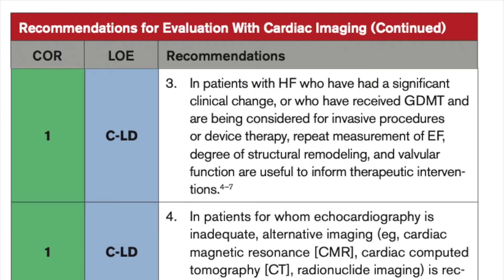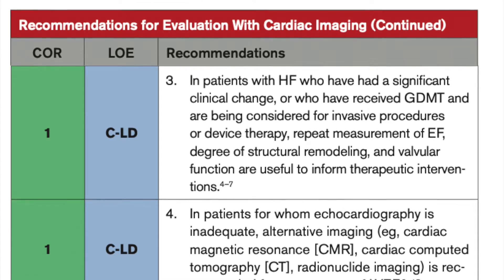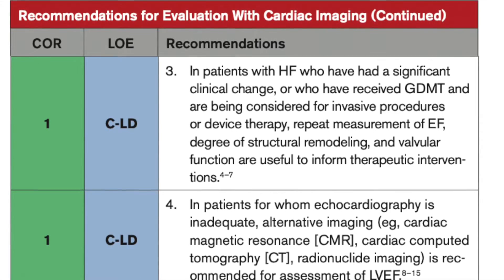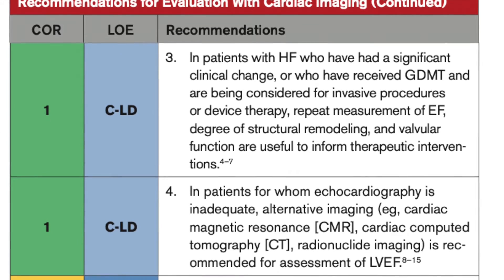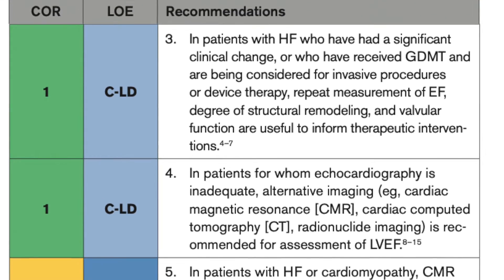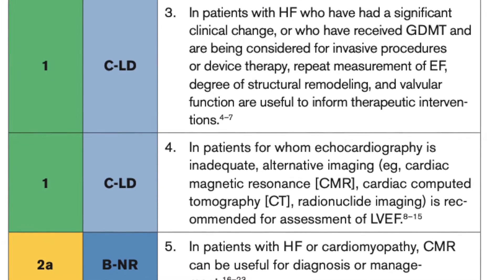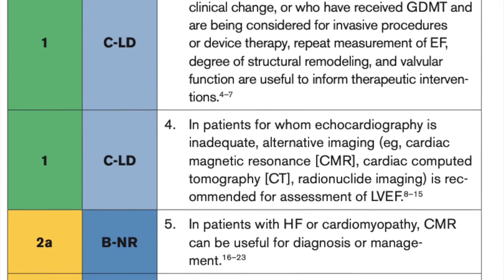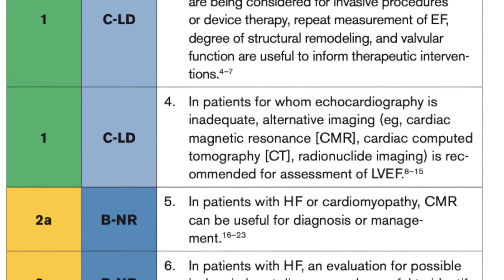Echocardiography, being versatile, cheap, and almost risk-free, is the cornerstone in assessing systolic functions, diastolic functions, the structure of the ventricles, and the atria. It's recommended to re-evaluate the ejection fraction 40 days after myocardial infarction, 90 days after revascularization, and 90 days after medical therapy to determine if the ejection fraction improved and to decide if the patient is a candidate for a defibrillator or CRT device. Repeat surveillance of LV function is also appropriate in patients exposed to chemotherapy for cancer, because these agents can damage the myocardium.